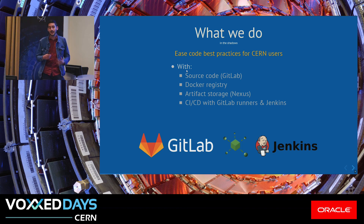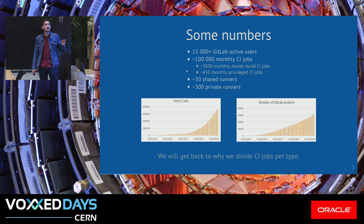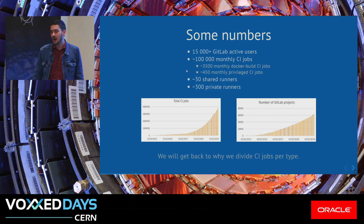We also provide a setup of GitLab shared runners — I will come back to what GitLab runner is shortly. We also support SVN, but we are in the path of closing that service. To give you a quick overview of how it evolved over time: we have around 15,000 active users and run around 100,000 jobs per month. We have around 30 shared runners, and we allow users to register their private runners, so right now we have around 300. The total CI jobs keep increasing over time, as well as the number of GitLab projects, especially after we announced the SVN closure plan.